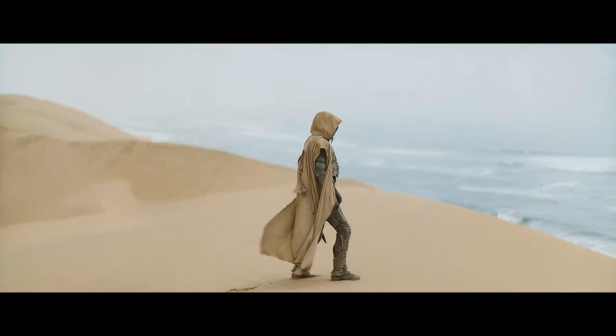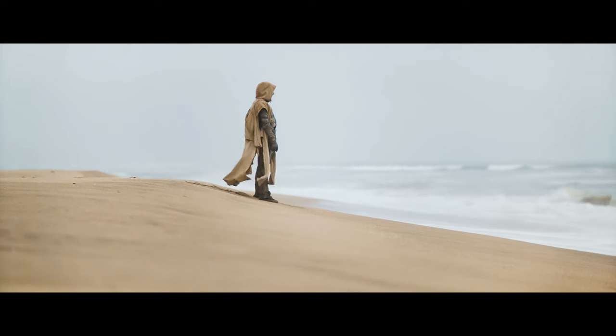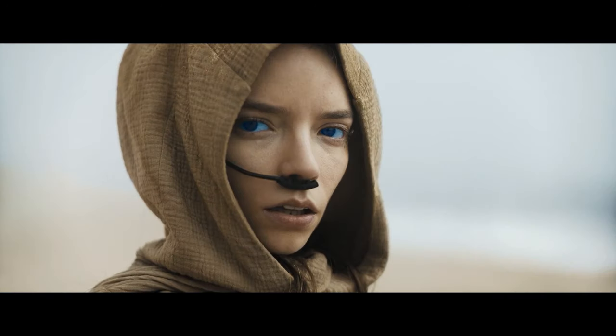This is the vision of Paul Atreides, and you can find his future sister standing on a desert beach in front of an ocean. The planet Arrakis never had any ocean or any other kind of water body. So if this footage turns out to be true for Arrakis, it will be an inaccurate depiction from the novel, and I hope the director will not make that mistake.